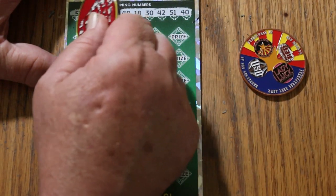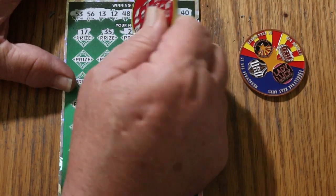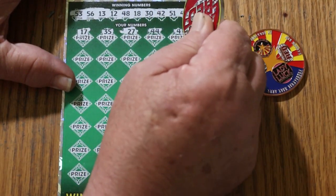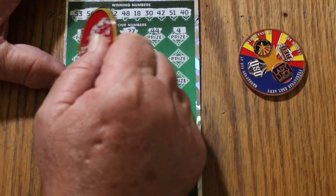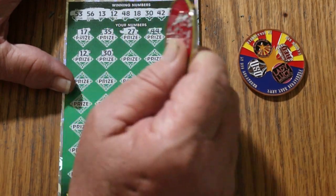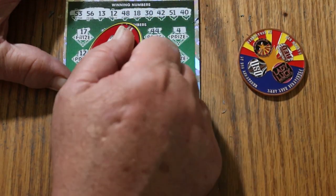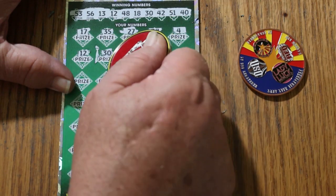Let's see what happens. 17, 35, 27, 44 club. Number four — we got no singles. 12 — we have a match on the first ticket. Excellent. 30 — we have two matches. Okay. At least we know we got $50 back for sure.